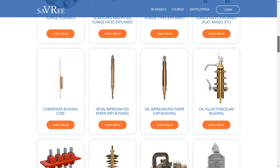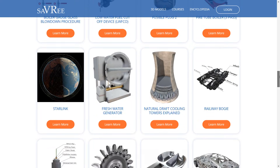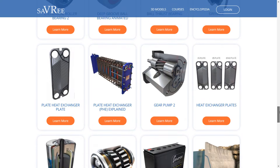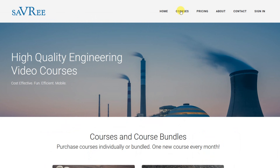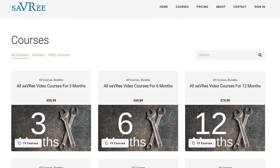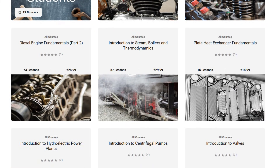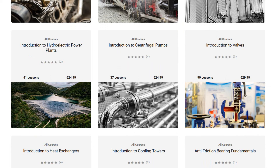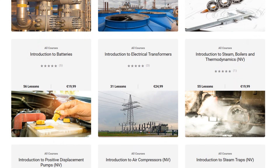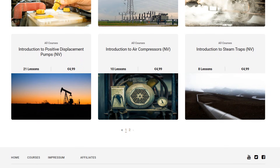If you want to use any of the 3D models shown in this video, head over to Savary.com. They have over 400 engineering 3D models usable through a web browser in AR or VR, and over 45 hours of engineering video tutorials covering valves, pumps, power stations, electrical transformers, and many other engineering machines and processes. Don't forget to subscribe to the YouTube channel. Thank you very much for your time.